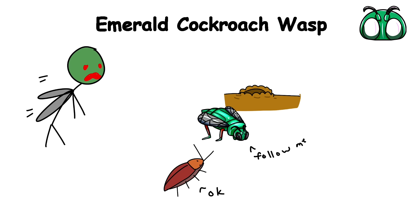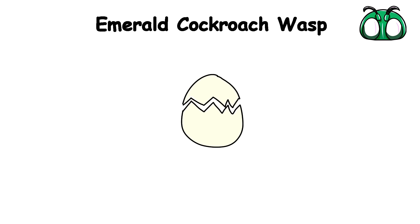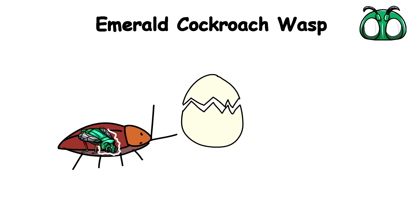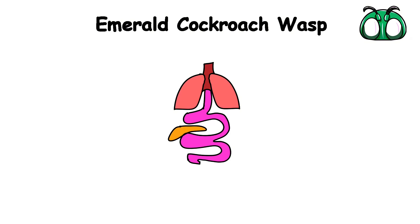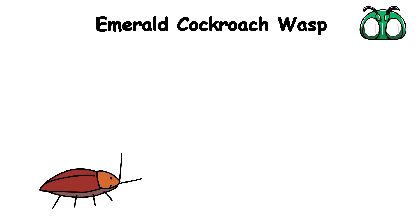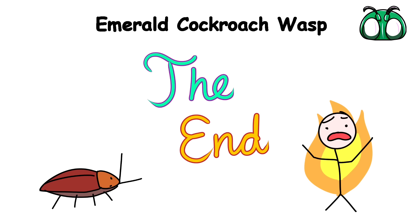Like a zombie drone, the wasp leads the cockroach to a specially prepared burrow. Once inside, the wasp lays an egg on the cockroach's body. When the egg hatches, the larva slowly consumes the still-living cockroach from the inside out, using it as a fresh, organic food supply. As the larva feeds, it carefully avoids devouring the cockroach's vital organs, ensuring its prey stays alive for as long as possible and prolongs its agony until the end.